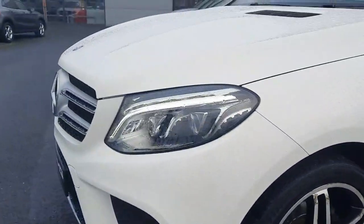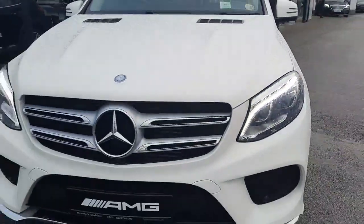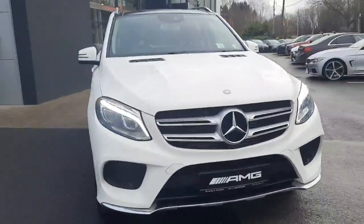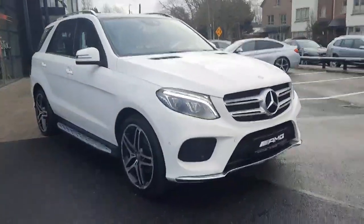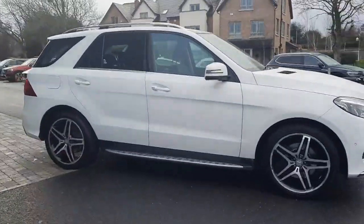This car has an LED intelligent light system. It will come with a warranty and will come serviced. All trade-ins are welcome and we also have finance packages available.